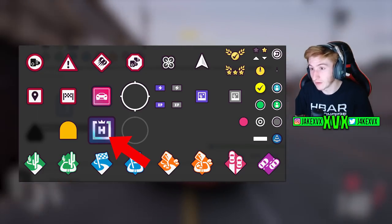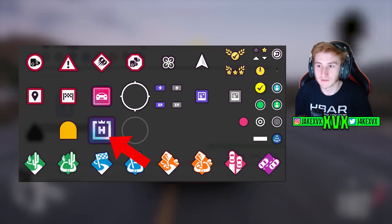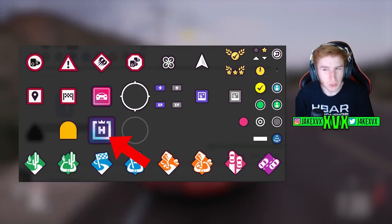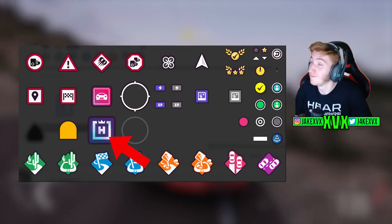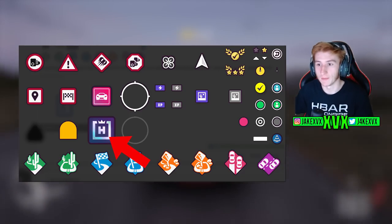Seeing this pop up in the files — whether that indicates we are nearing the end of the update lifespan for Horizon 5, I'm not sure. I think we've still got quite a few updates to come, but eventually they are going to stop and the Backstage Pass will be there for people who have missed out.